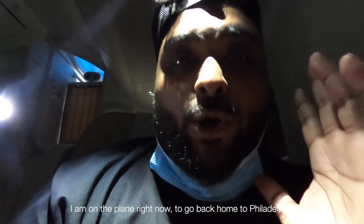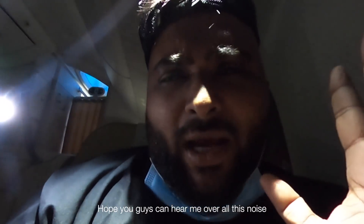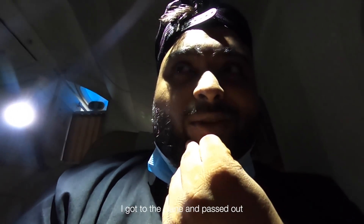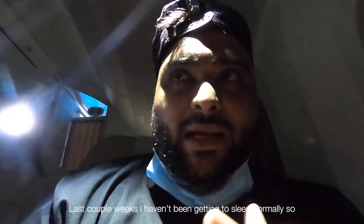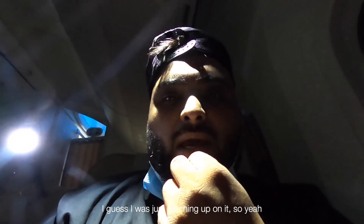Next day. What's up guys, welcome back. I am on the plane right now going back home to Philadelphia. Hope you guys can hear me with all this noise, but I was so tired. I just came to the plane and passed out. It was only two hours left to land, and I literally slept for 14 to 15 hours straight. Last couple of weeks I haven't been able to sleep, so I guess I was just catching up on it.